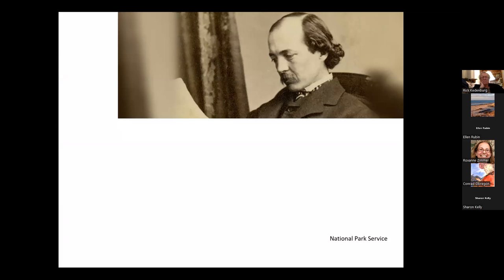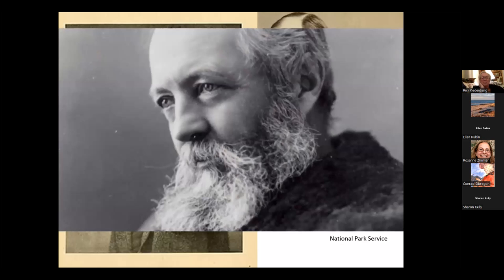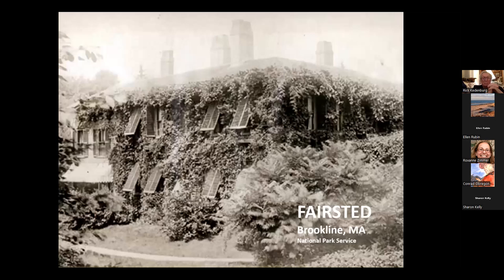You may have seen photos of Olmsted. My guess is one portrait is the most often used, but I'm very partial to this portrait by Sargent. What I like about it is that it shows you Olmsted where he really wanted to be — standing there among the flowers, among the bushes, among the shrubs. And take a look at where he lived — this guy had plants growing absolutely everywhere around his house. We'll go back to his house before we're through tonight.